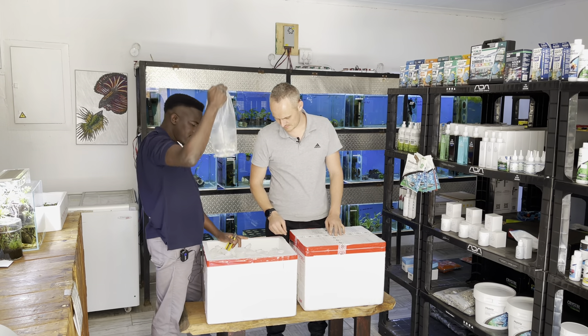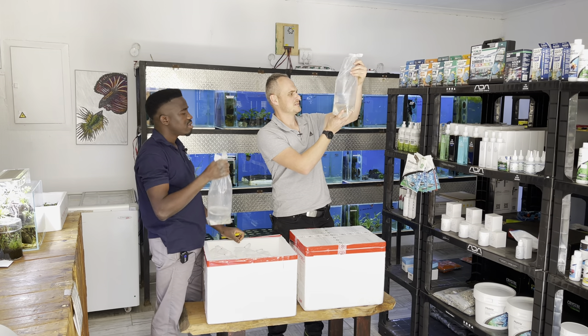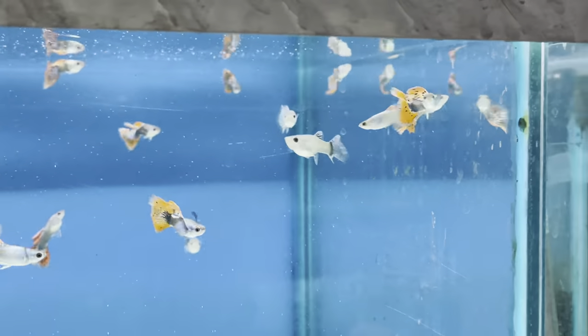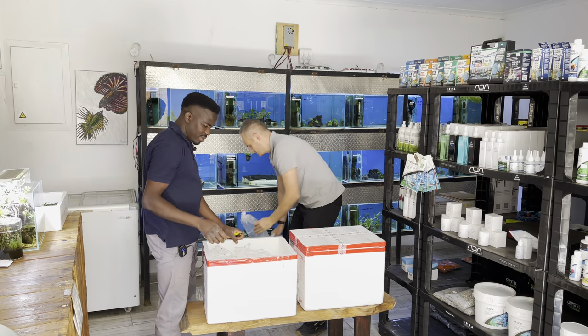Female fancy guppies — but where are the males? Ah, mosaic dumbo ear guppies — biosecure — and they look like they've got a bit of platinum on them as well. Not bad; we haven't had dumbos for some time.